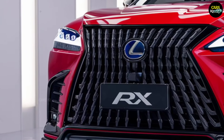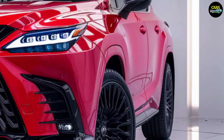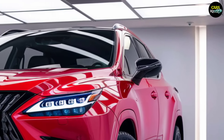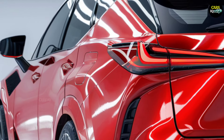Hello, dear viewers, we're delighted to share our in-depth analysis of the 2025 Lexus RX model with you. In this review, we'll explore how Lexus plans to bring together luxury, modern technology, and powerful performance to create a unique, forward-thinking package.